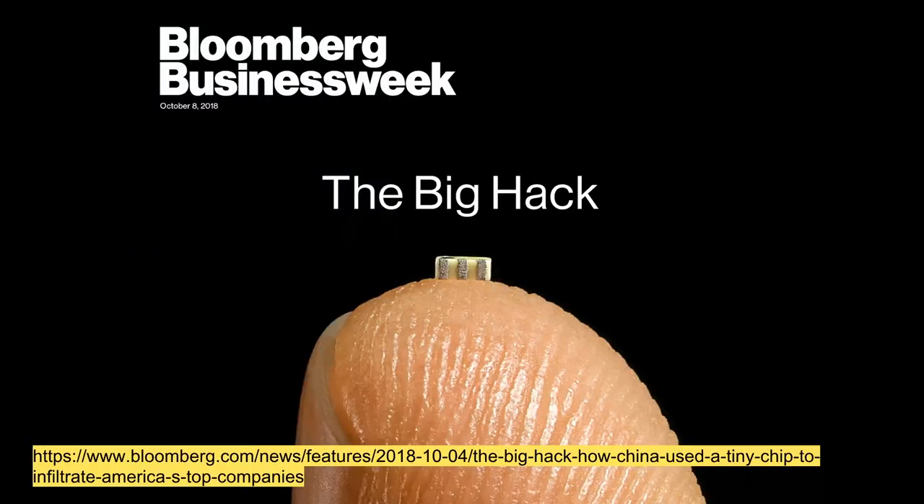A lot of other people in the hardware and firmware security community thought it sounded plausible. Other people pointed out that supply chain attacks come up periodically and are definitely a concern. Some people thought the attack as described was entirely implausible. And in general, we had a 'whiskey tango foxtrot' moment as everybody scrambled to figure out what's going on inside their machines.